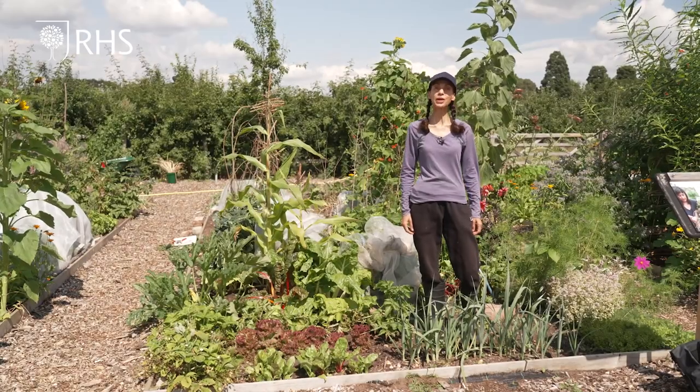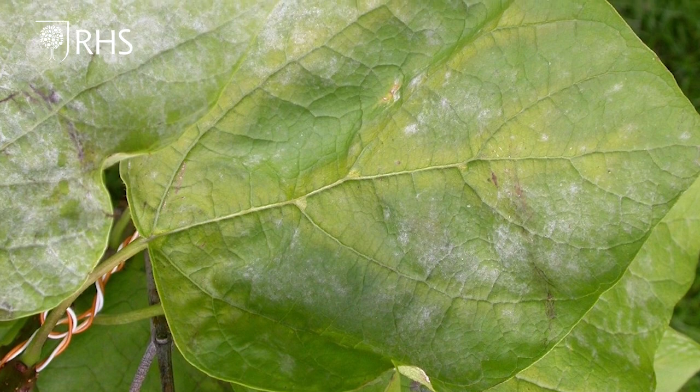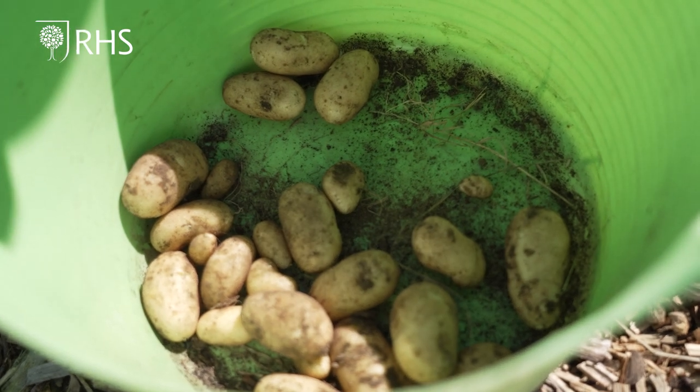Today we have had a look around our plot and harvested some vegetables. Next time Leti will be giving you advice on how to clear out a crop and sow another, tips on how to prevent powdery mildew, and focusing on potatoes. Thank you for watching and good luck with your plants.